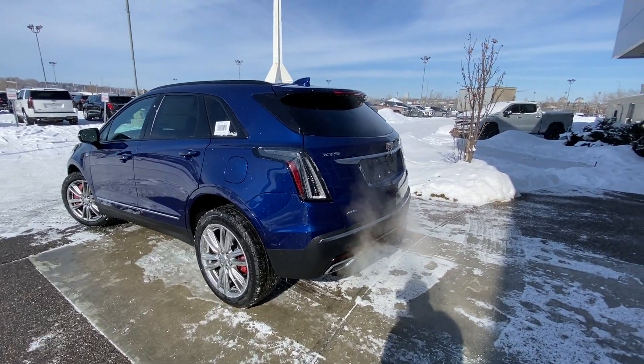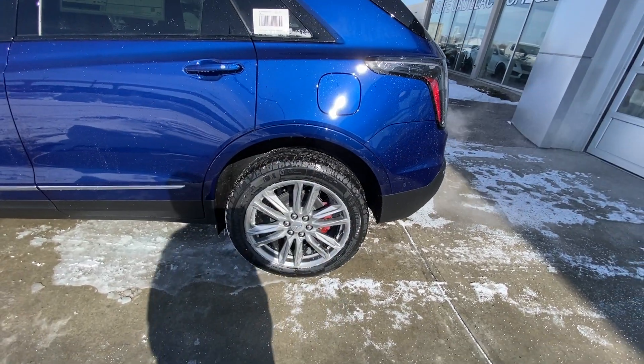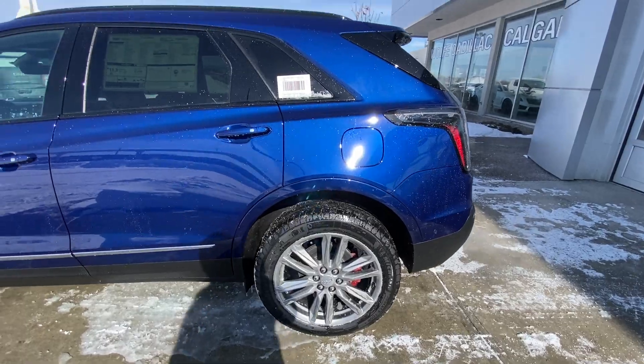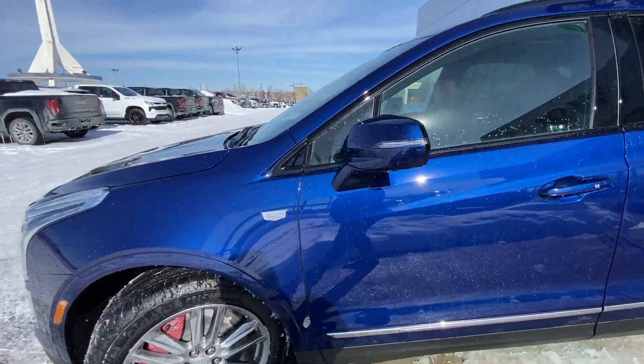Taking a quick look at the exterior of the Cadillac XT5, we do have the 20-inch wheel package — beautiful alloy wheels with red brake calipers behind the 20-inch package. You do have the Michelin all-season tires, color match door handles with keyless entry, and color match mirror caps with the camera system and LED strip.